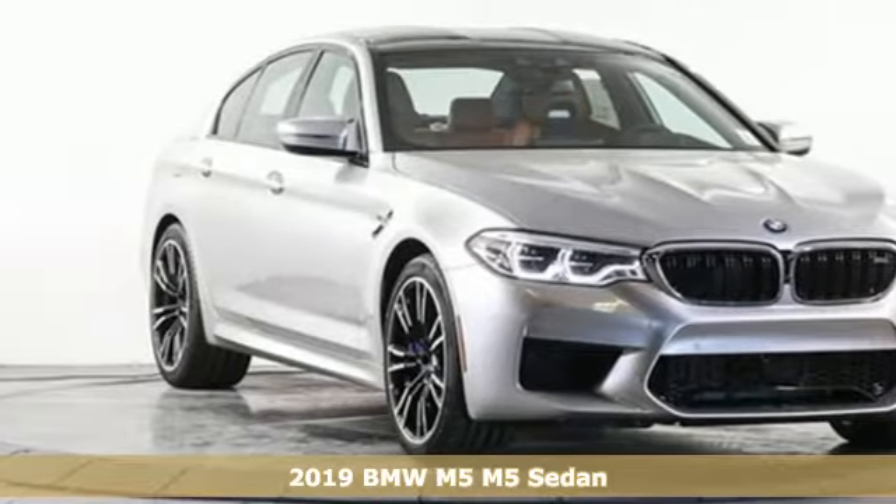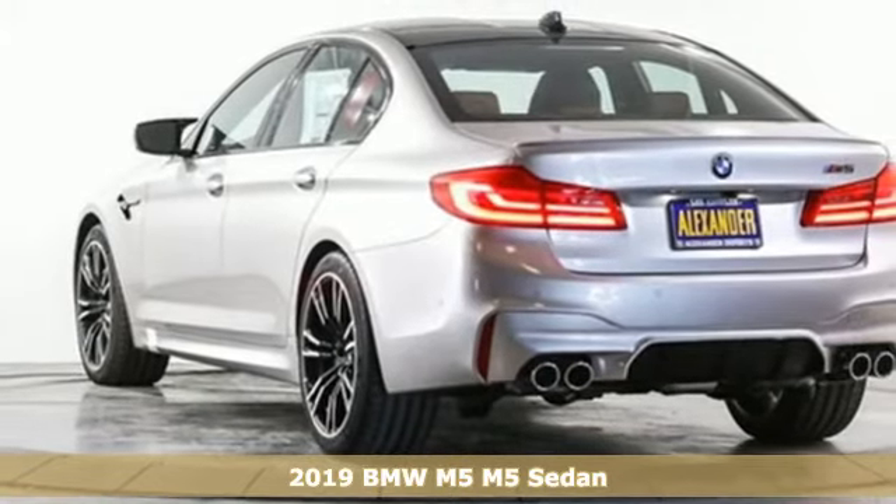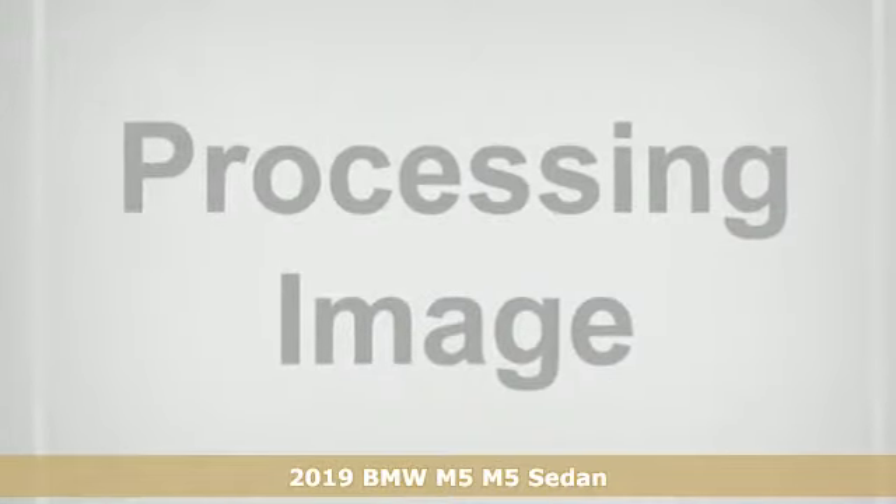It's a new 2019 BMW M5. The racing bloodline of this M5 means where others see a road, all you'll see is a track.